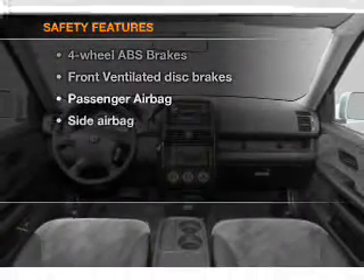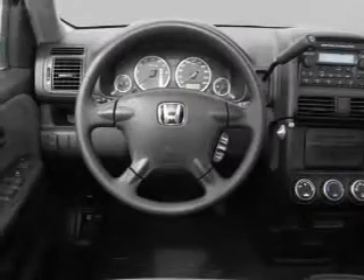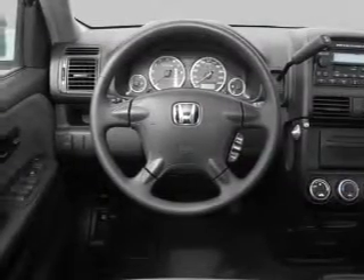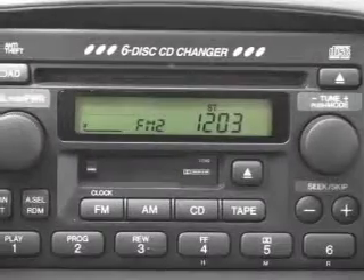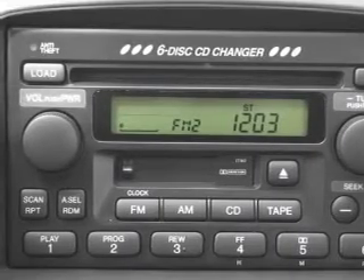If safety is a high priority, rest assured knowing that these top safety components are included. Front ventilated disc brakes, passenger airbag, side airbag. Let us put you in the driver's seat today. Call or click to contact us.